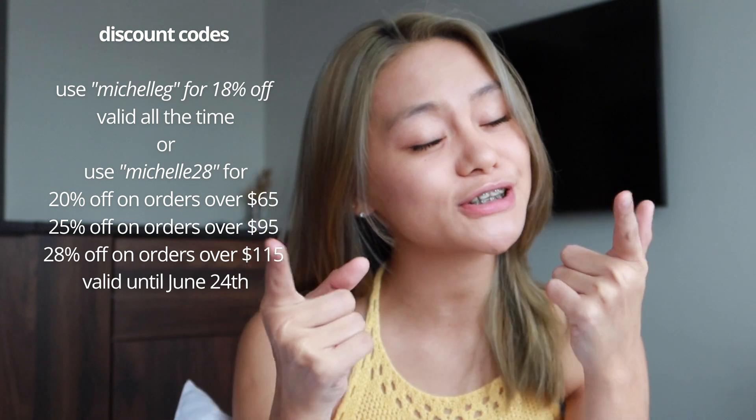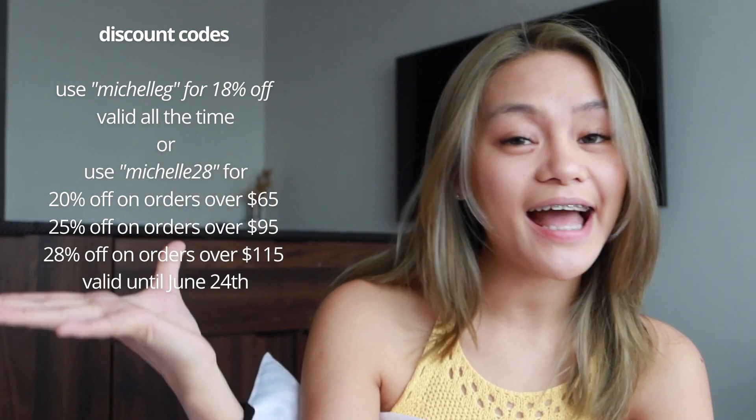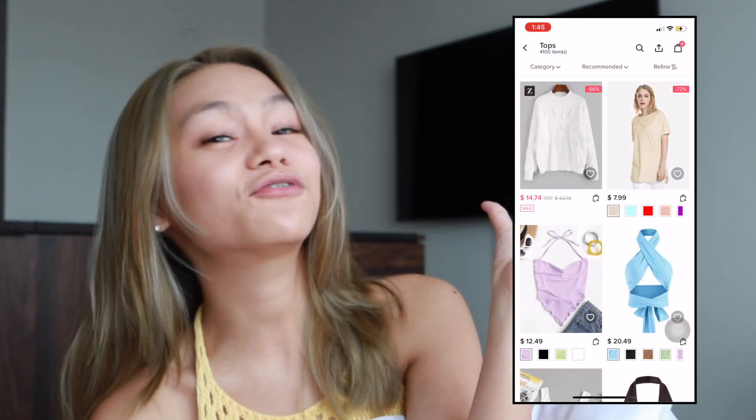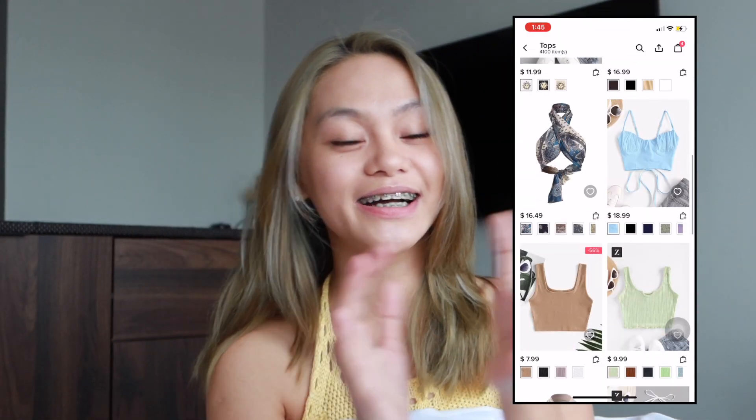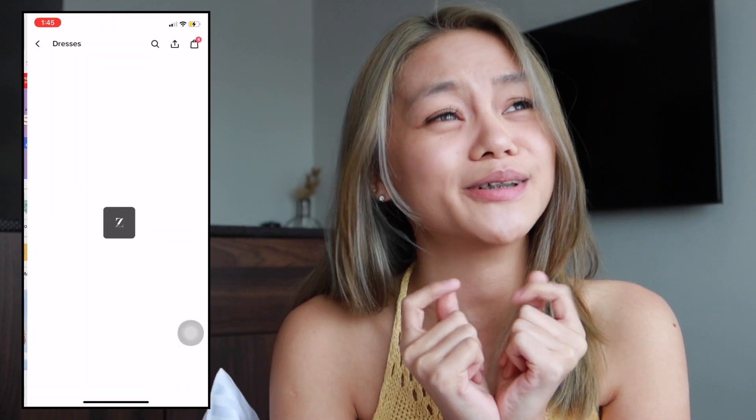Guys, today we are celebrating Zaful's seventh year anniversary sale. They just had a big sale with lots of items, plus I have discount codes just for you that you can use to get discounts on your purchase — one valid at the end of the sale and one that is valid forever.